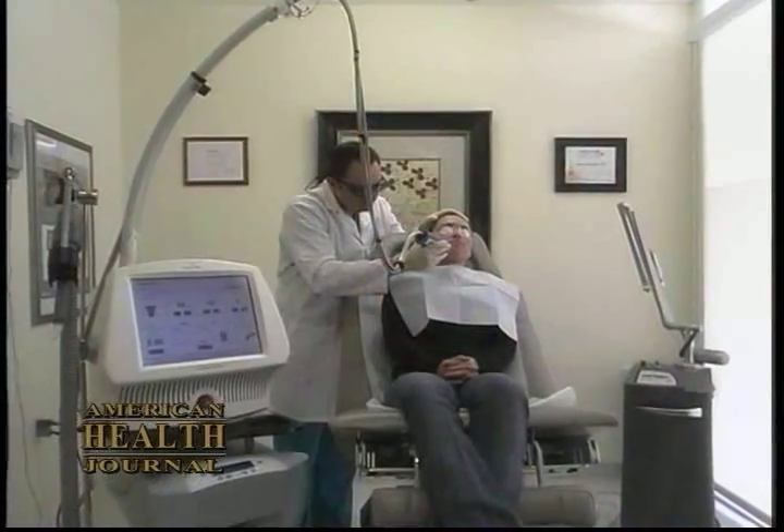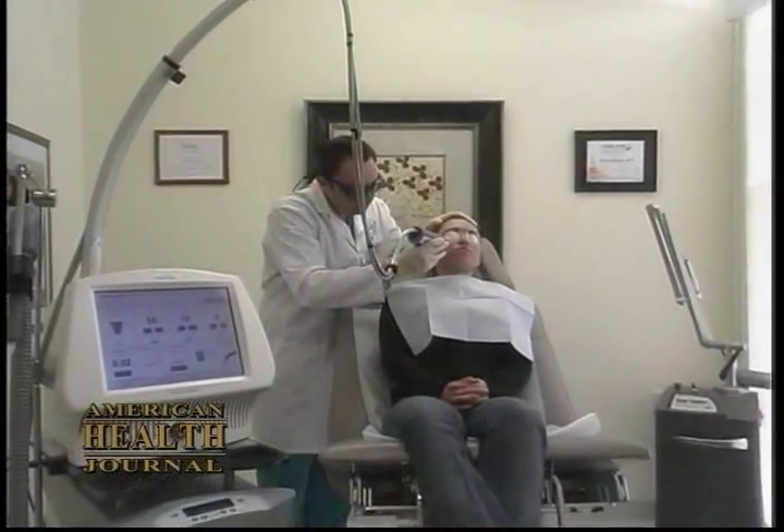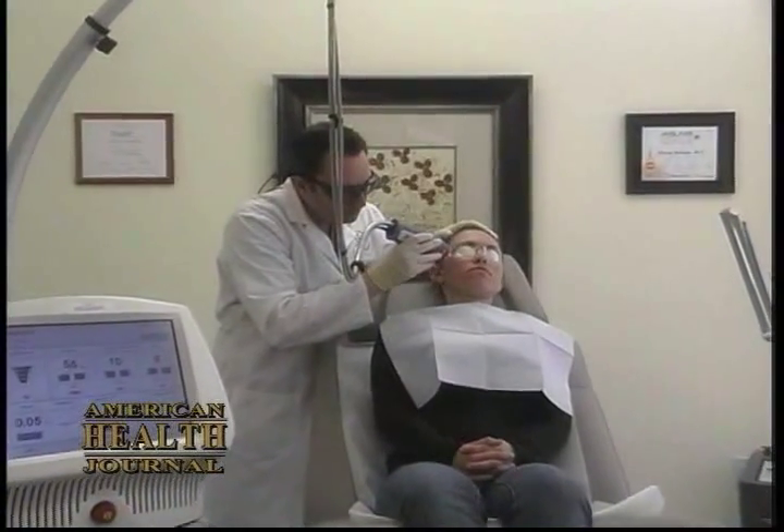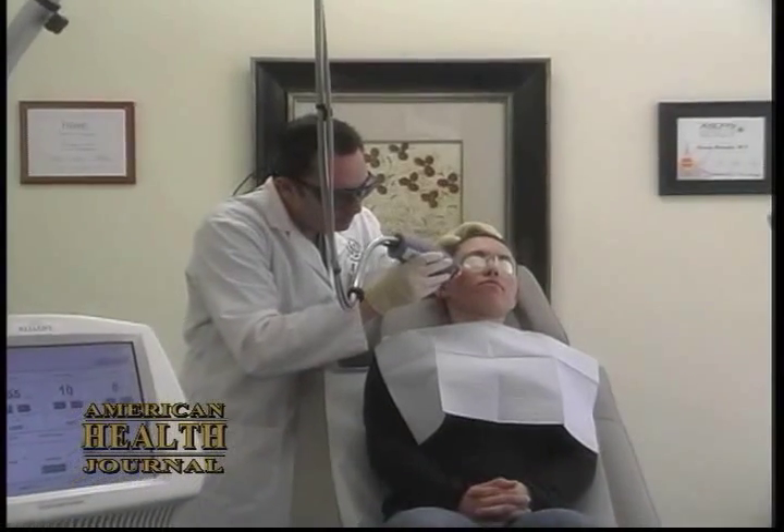But now we have to take care of the scars. The scar treatment is performed with something called the Fraxel laser. We do five treatments, one month apart, and we expect to see an improvement of 50 to 70% in the scars.